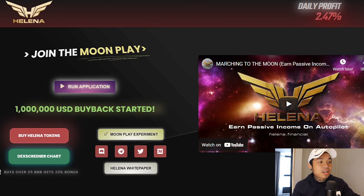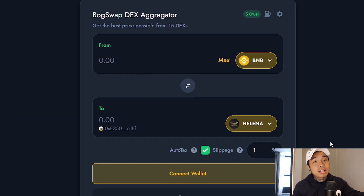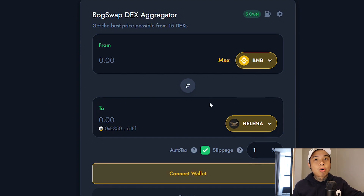If you're interested and you want to purchase right now, just click 'Buy Helena Tokens.' You'll be led into BOG Finance. You need some BNB. All you have to do is send it from a centralized exchange onto your Metamask, then connect your wallet and swap the tokens.